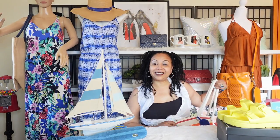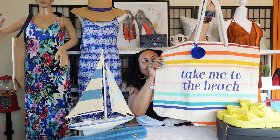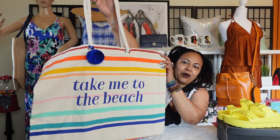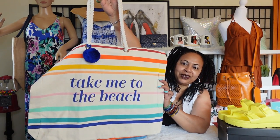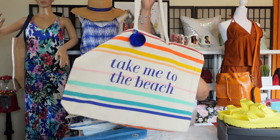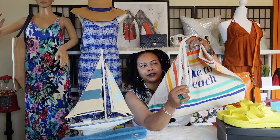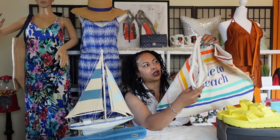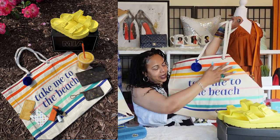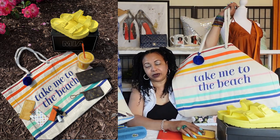The next lovely beach bag I have is this one right here — it says 'Take Me to the Beach.' I love this one because of all the beautiful colors. You get so many colors in this one. It came with a cute pom-pom dangle and it has that rope-textured material that I really love on beach bags. The rope is just so nice and textured, and I love all the colors in this one.